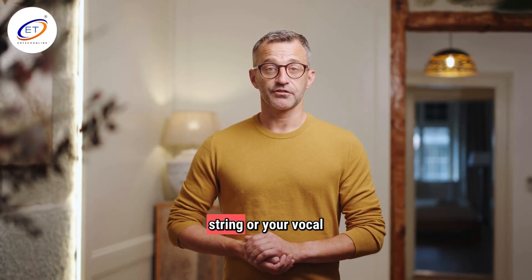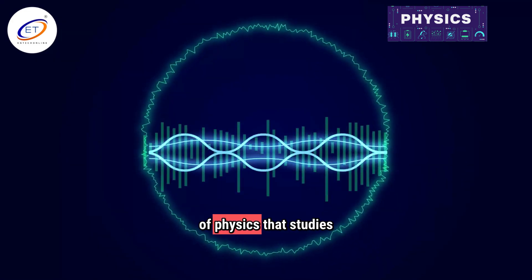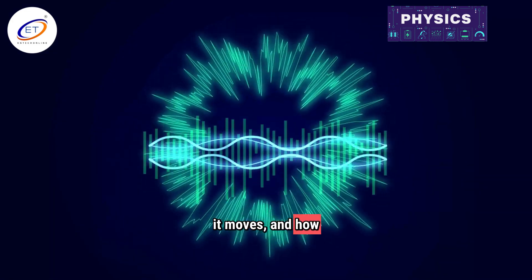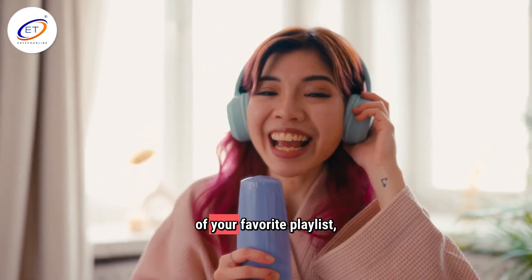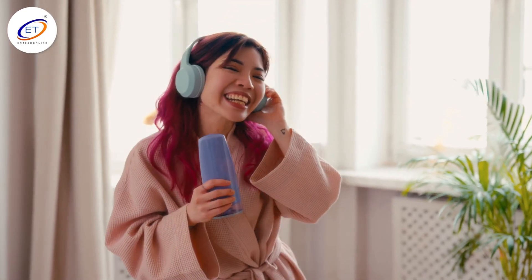And how does it travel from a guitar string or your vocal cords to your brain? Acoustics is the branch of physics that studies sound — how it's made, how it moves, and how we hear it. Think of it as the ultimate behind-the-scenes tour of your favorite playlist, gaming headset, and even the echo in your bathroom.